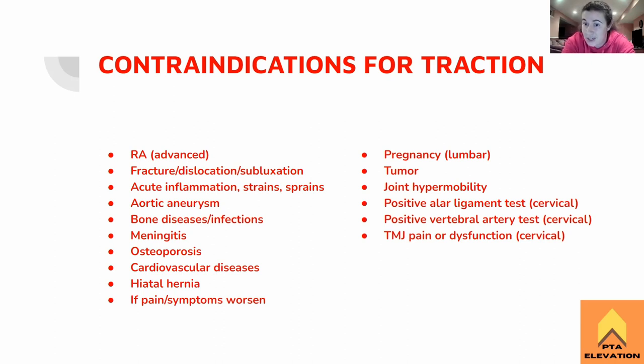Positive alar ligament test — this is for cervical traction, kind of associated with RA. If the alar ligament is loose and we try to pull on them, that could cause internal decapitation. Positive vertebral artery test — before initiating cervical traction, bring the head into extension and at least 30 degrees of rotation. If the patient starts to feel really lightheaded or lose consciousness, that's bad. There's a difference between that and vertigo with nystagmus. If it's positive, we are not doing traction. Any sort of TMJ pain or dysfunction is also a contraindication, since we're pulling near the TMJ joint on the mastoid processes for cervical traction.